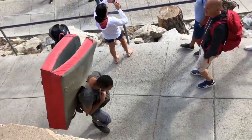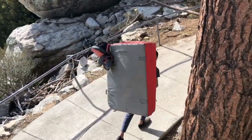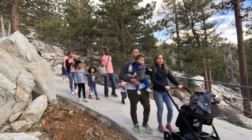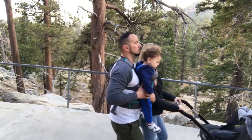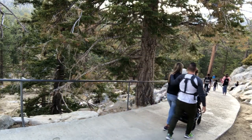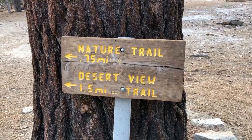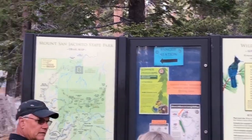If you plan on going camping, it's $5 per person for a camping permit. You do need a wilderness permit if you are hiking beyond the ranger station. There is no charge for the wilderness permit and you can get it there at the ranger station.